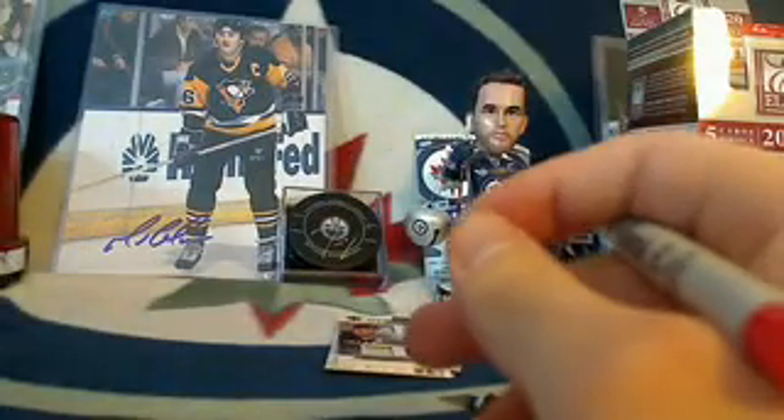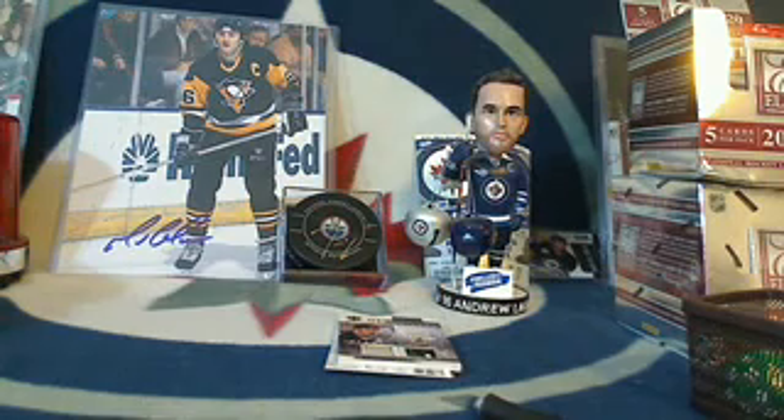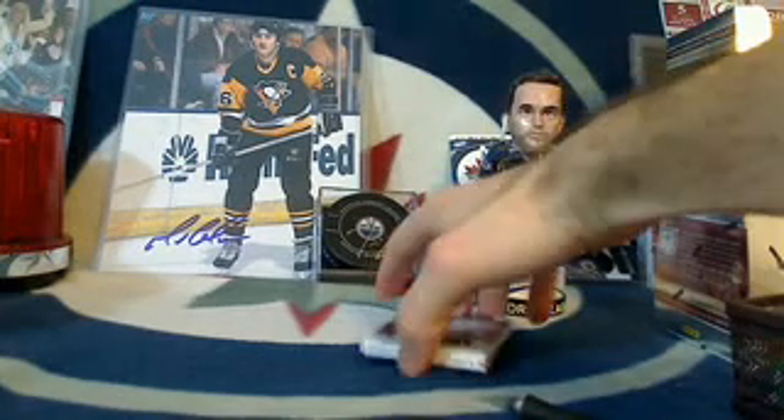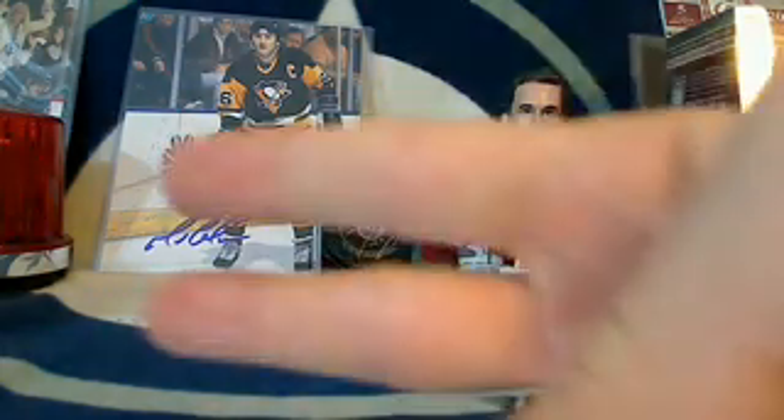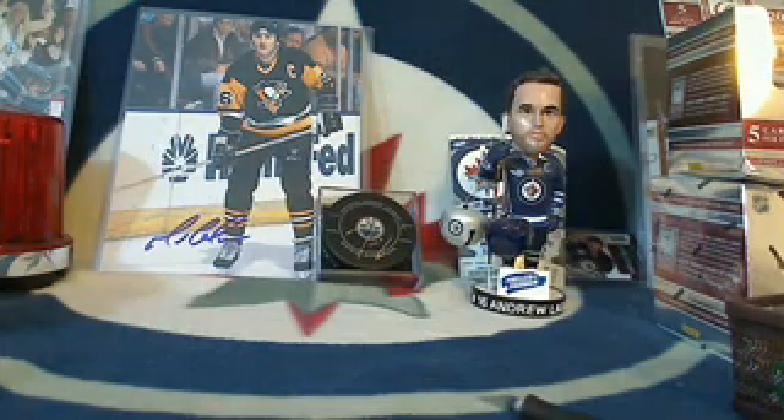Thanks a lot, you guys. I think we have one more buy it now still listed — we'll see if we can possibly do that one tonight. Brian is going to be here in about an hour and he's going to do his case series box for you guys, which sold earlier this evening. Thanks a lot for participating — we will see you next weekend!